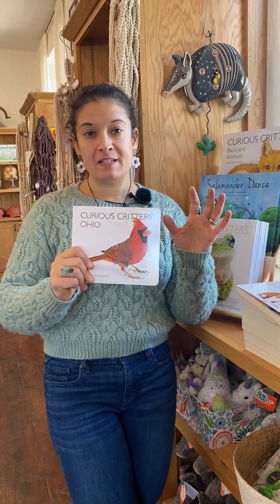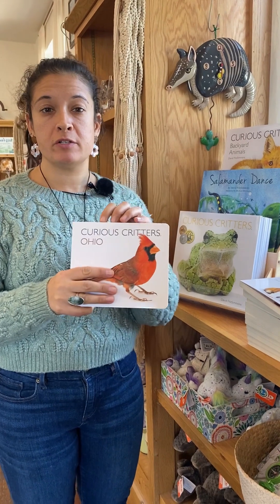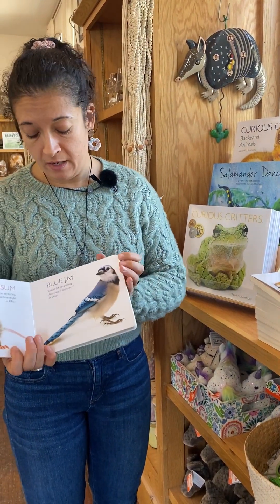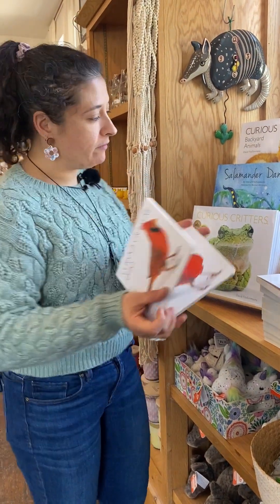We have lots of great kids books in our schoolhouse. The Curious Critters books are written by a Mount Gilead guy and they're really, really beautiful — one of our bestsellers. A great gift for kids.